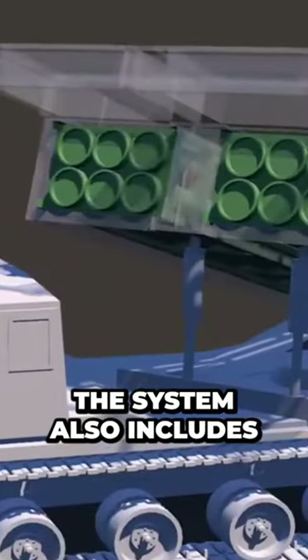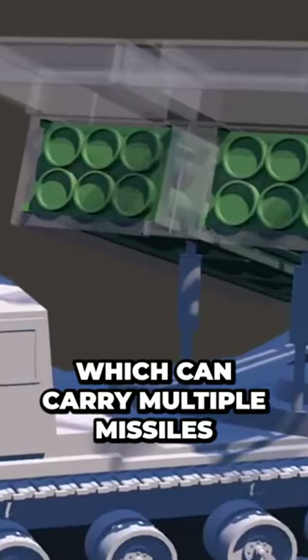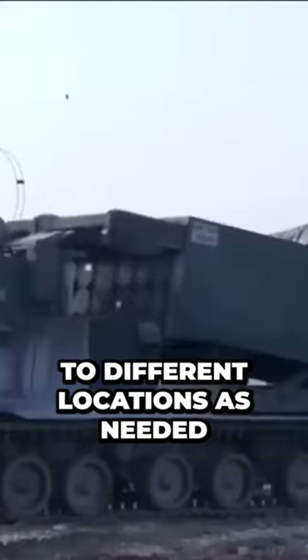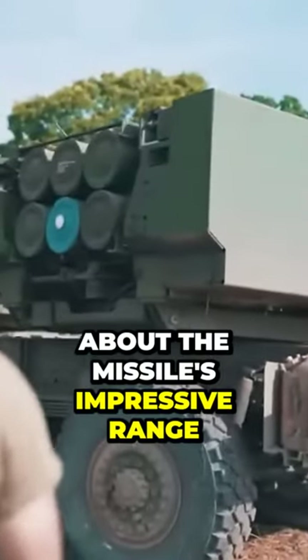The system also includes a launcher vehicle, which can carry multiple missiles and can be quickly moved to different locations as needed. With a maximum range of 300 kilometers, the ATA CMS missile can hit targets deep within enemy territory.